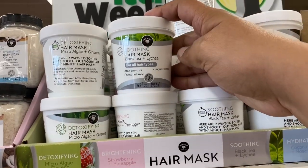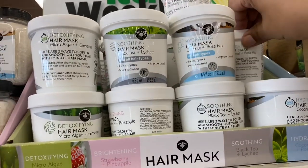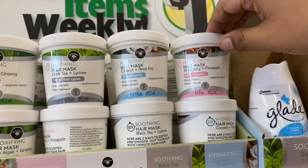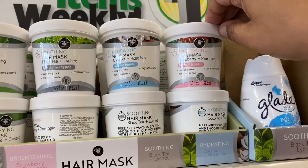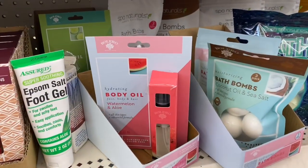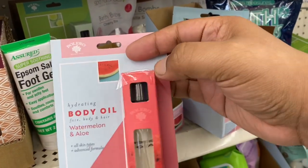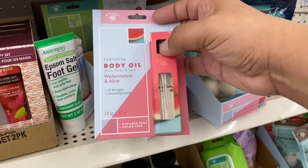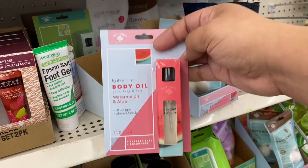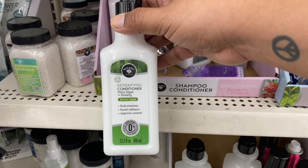They also have a soothing mask for all hair types, and there's more as well — the strawberry and pineapple version. This is so amazing. They also have the watermelon version, although this one seems to have been previously opened — there's a little bit of tape there, not sure if it's worth buying. I absolutely love watermelon, so that could be a great purchase. And they have the detoxifying conditioner — that is a great deal.